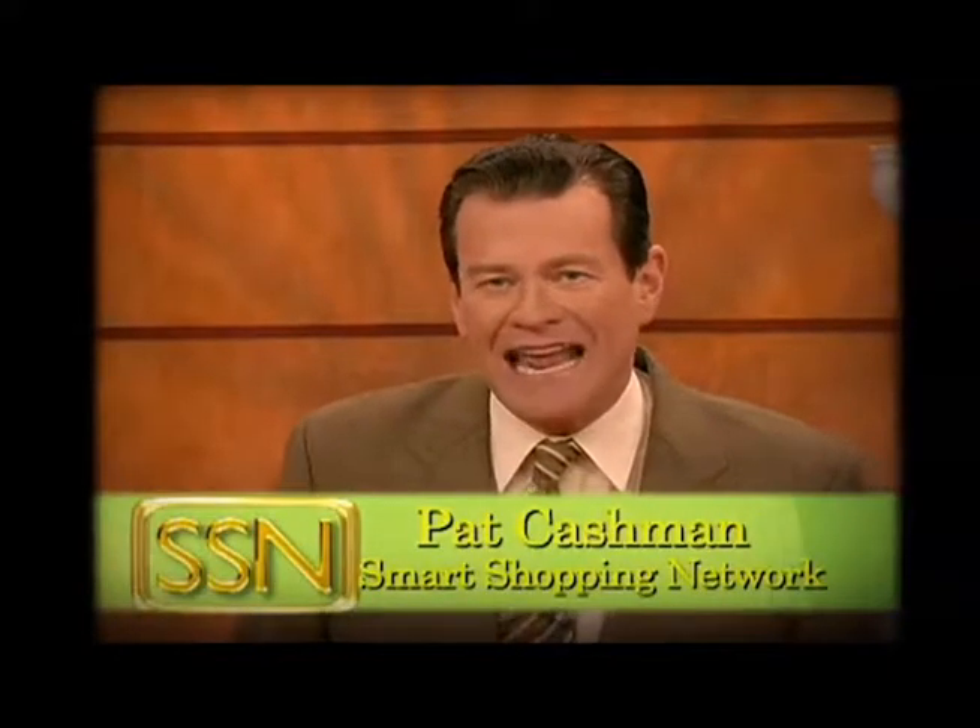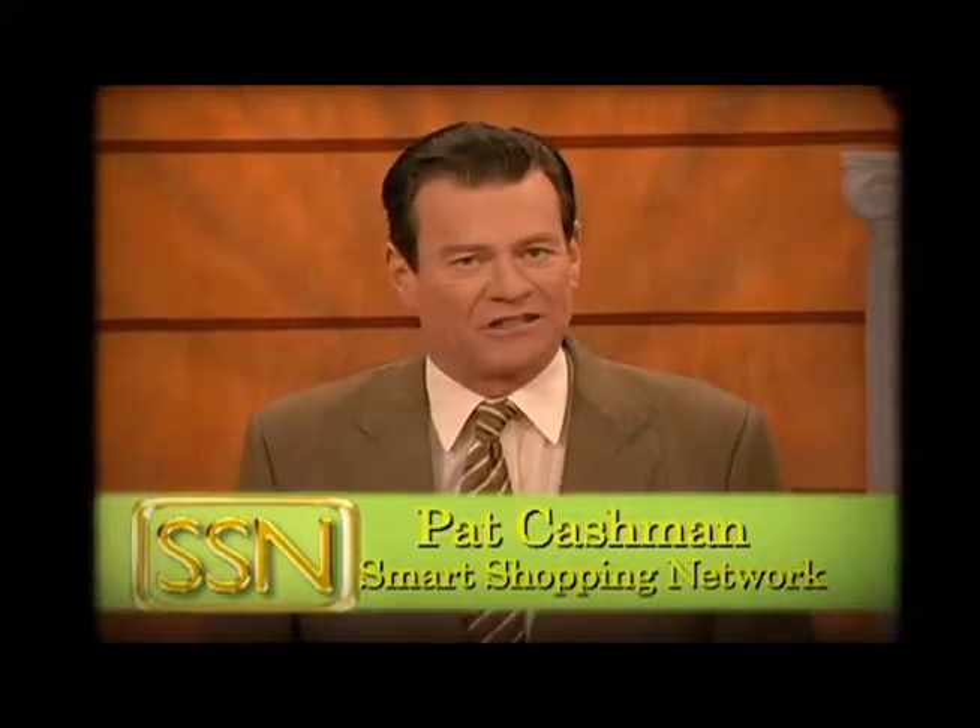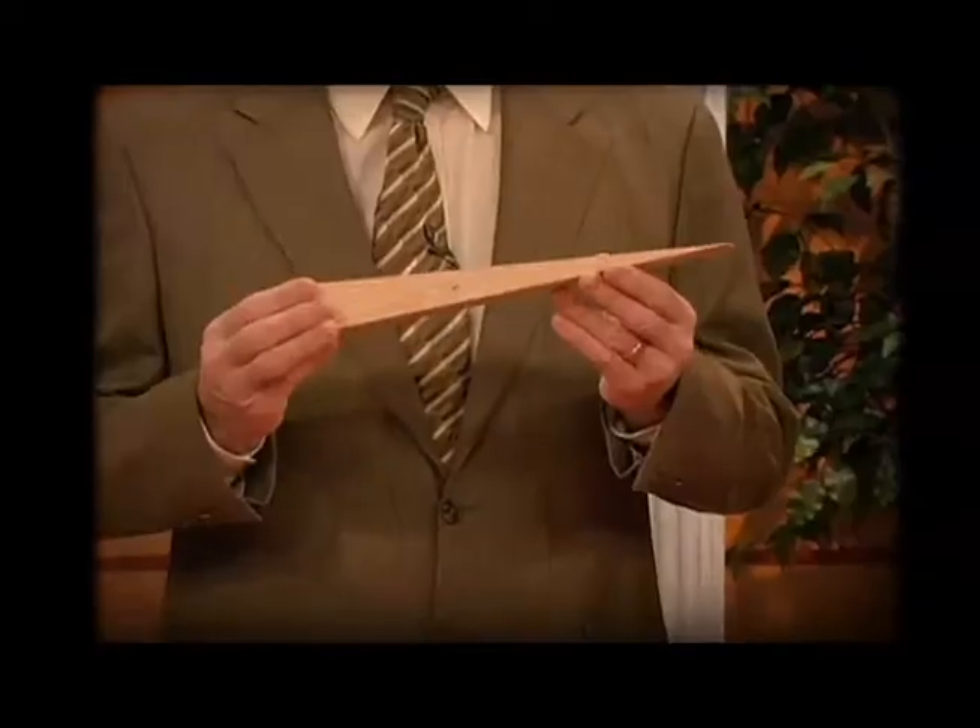I have to tell you that I have never seen anything that we have ever offered here on the Smart Shopping Network that is getting the response we are getting tonight for the Miracle Shim.